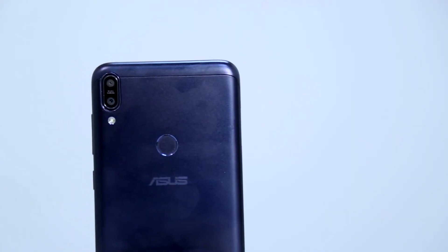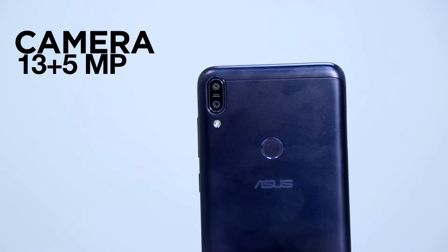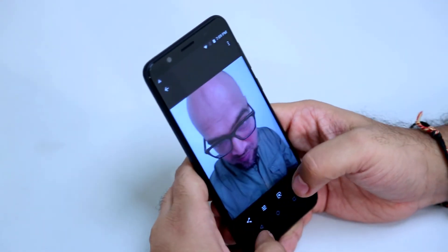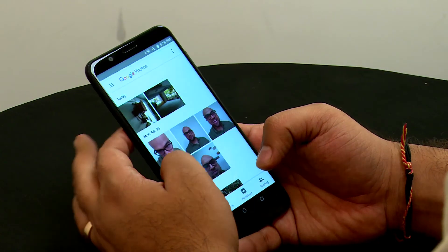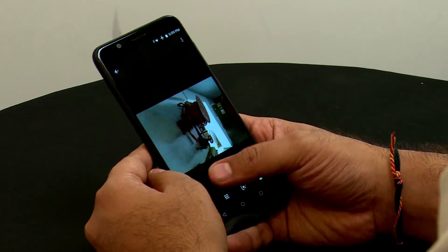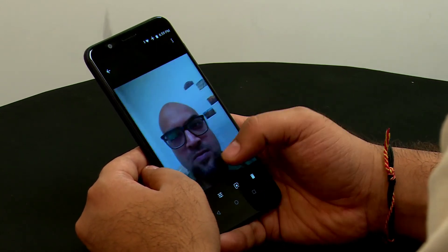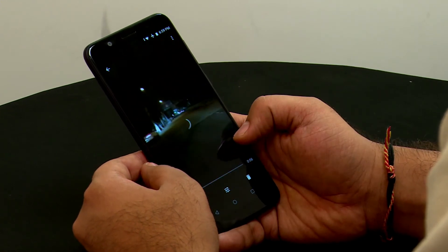The camera is a dual setup — 13 megapixel and 5 megapixel at the back, and a 5 megapixel camera at the front. The reason we delayed this review was because there was a scheduled update that would bring camera improvements, and we were waiting for that. There is a visible difference — the camera is definitely improved. It's good.